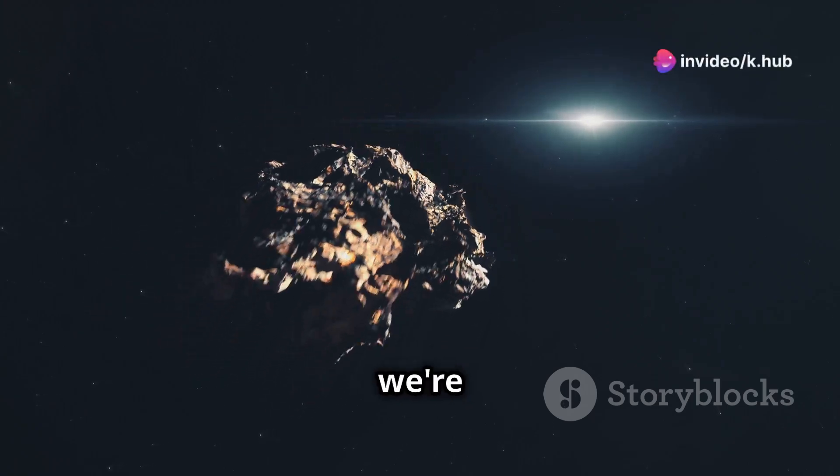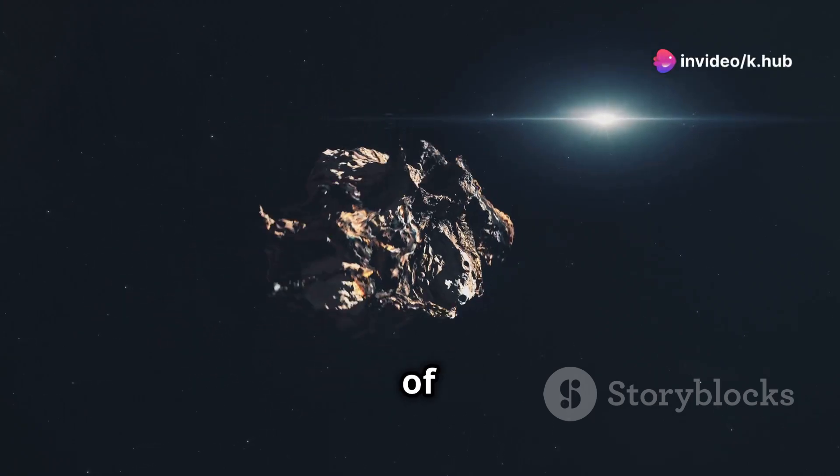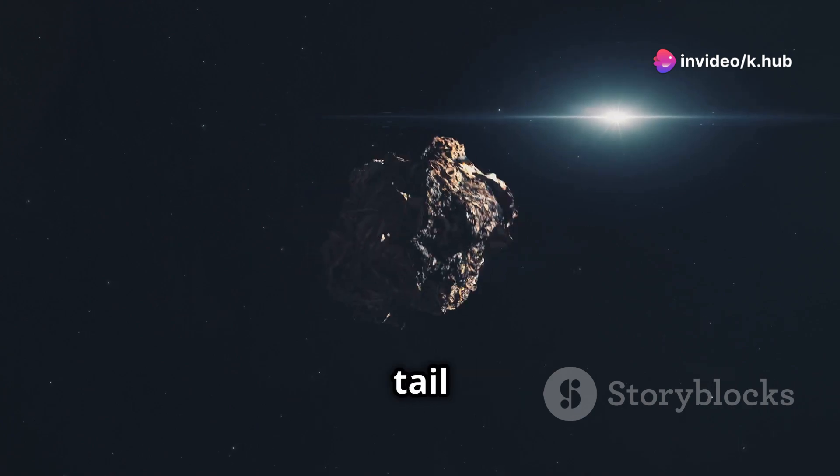Hello and welcome to Knowledge Hub. Today we're exploring a fascinating aspect of our solar system: the comet-like tail of Mercury.